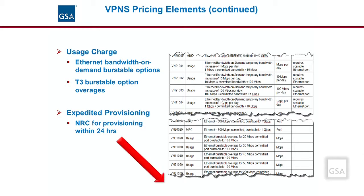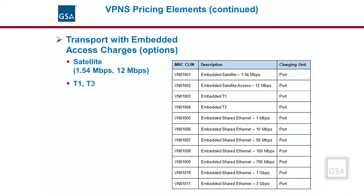For the VPNS bandwidth on-demand options, an agency will probably want to include the expedited provisioning option, CLIN VN 4001, per port. This option guarantees provisioning within 24 hours rather than the standard provisioning period. There will be an NRC for each time there is an order to increase or decrease bandwidth speed. For VPNS, there are also certain service options that combine or embed the port charge and the access charge into the price, such as some satellite, T1 and T3, and various shared Ethernet options. Having a separate access is more common and often preferred over an embedded access option.